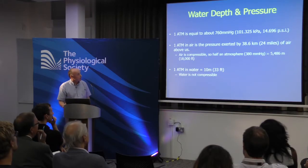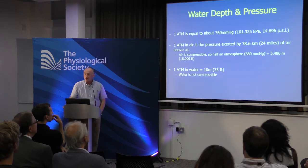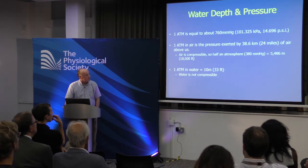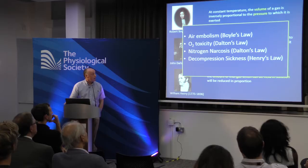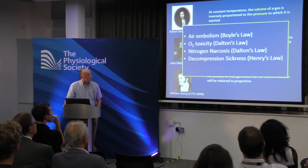Just to clarify the physics: one atmosphere is about 760 mmHg — roughly 38.6 km of air above us. In water, one atmosphere equals 10 metres, so at 10 metres you're at two atmospheres. Because air is compressible, half the atmosphere is at about 5,468 metres; water is incompressible, so every 10 metres adds another atmosphere. The great physical laws of Boyle, Dalton, and Henry dictate what happens in diving: air embolism is governed by Boyle's Law; oxygen toxicity and nitrogen narcosis by Dalton's Law; decompression sickness by Henry's Law.